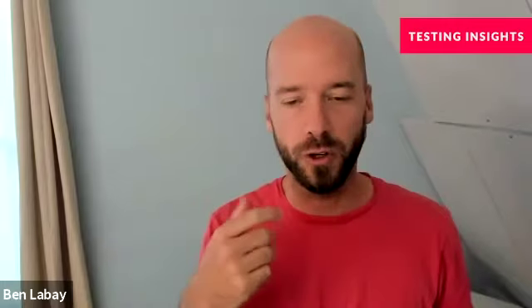Matthias, thanks for joining Testing Insights. Really happy to have you on here. Can you introduce yourself, what you do over at H&M, and why you're relevant to talk to about experimentation program management?